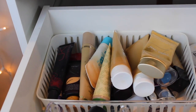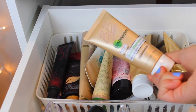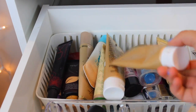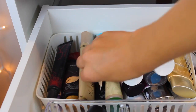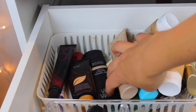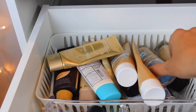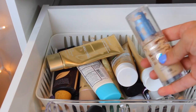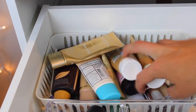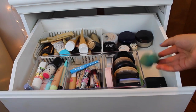Right here are my foundations and BB creams — mostly BB cream. I've been using the Garnier Skin Renew BB cream a lot right now; I have two of them. Then I have a lot of Maybelline, Too Faced, Madame Glam, Tarte, and Jane Iredale. My favorite foundation is the CoverGirl Stay Fabulous foundation — I love it. That's it for that drawer; I also have a beauty blender and a mirror in there.